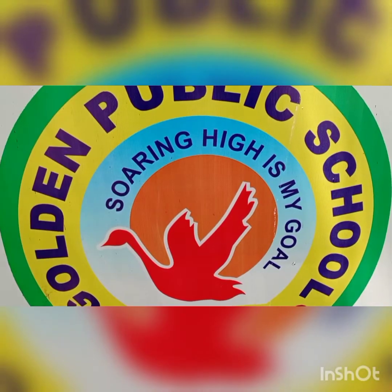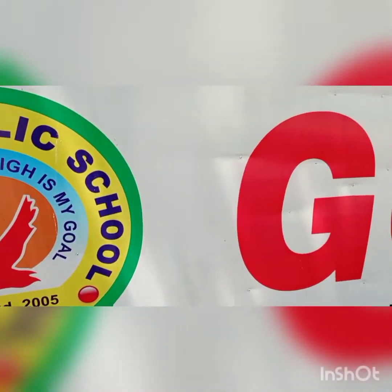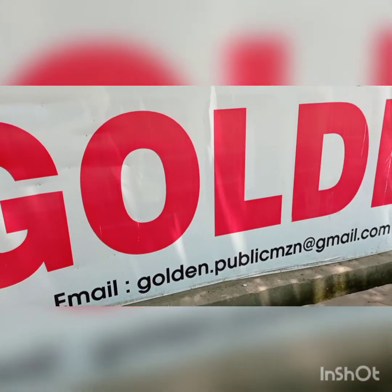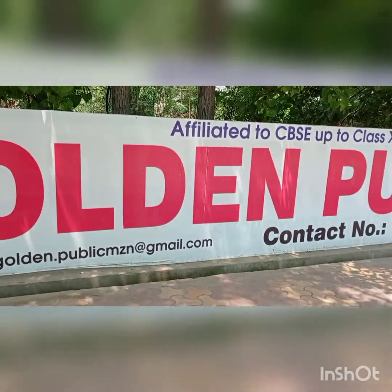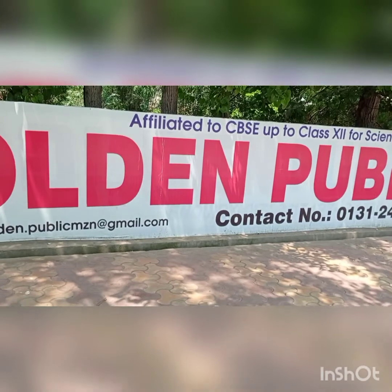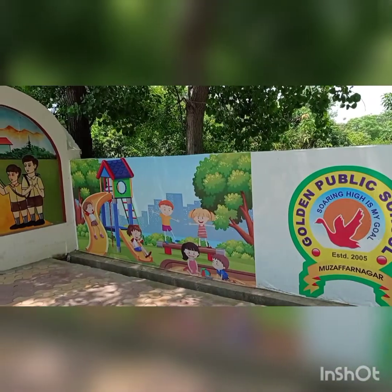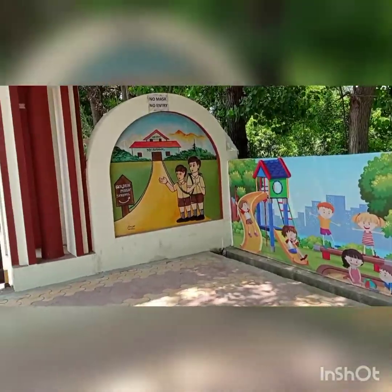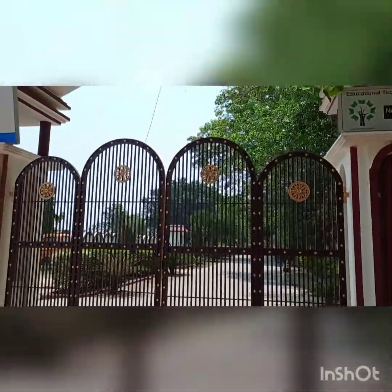So kids, this is your school. Our school name is Golden Public School.